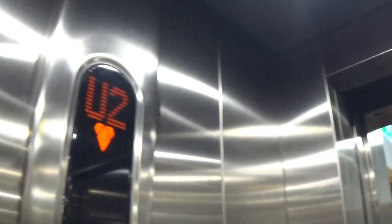Back to G. It's got the LED light fixtures up in the ceiling, and it's got the indicator as well.